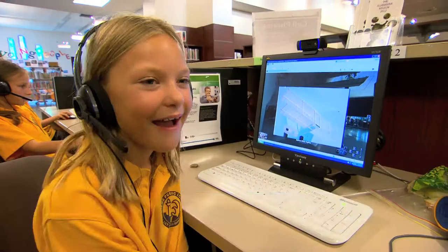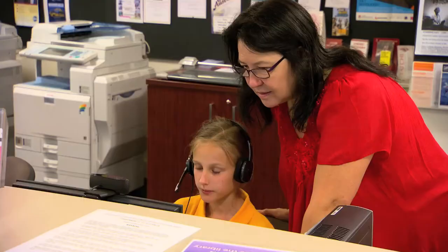The museum educators help personalise each virtual visit by engaging students via the robot. I really like the tour because we could interact with the tour guide.